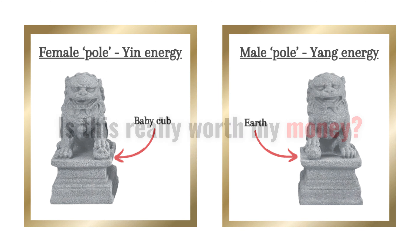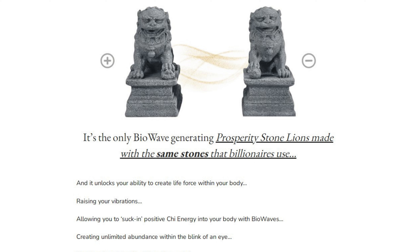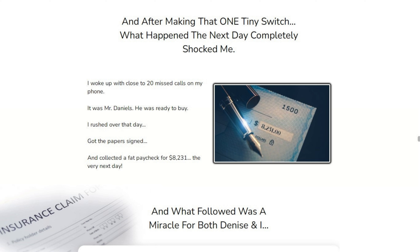Is this really worth your money? The BioWave Prosperity Stone Lions are the only ones on the market that generate BioWave energy using stones favored by the ultra-wealthy. Imagine having a tool that boosts your life force and allows you to attract unlimited abundance practically in the blink of an eye — while everyone else is grinding for their next paycheck, you could be generating endless prosperity chi right from your home.